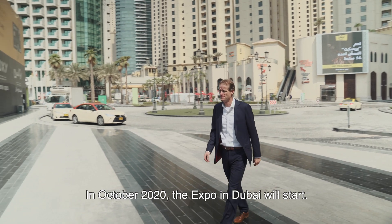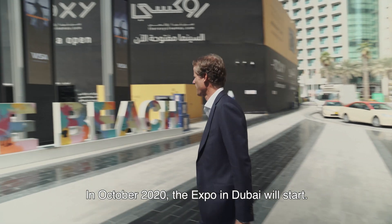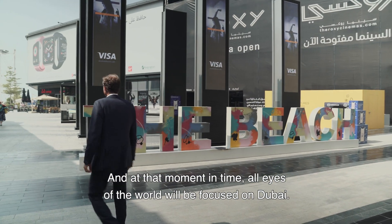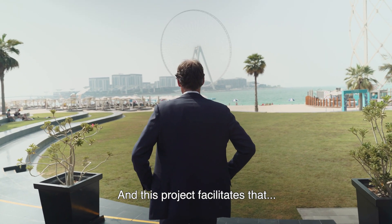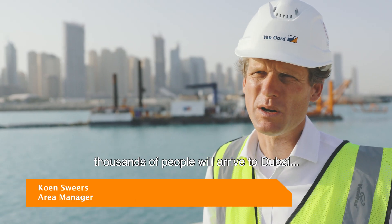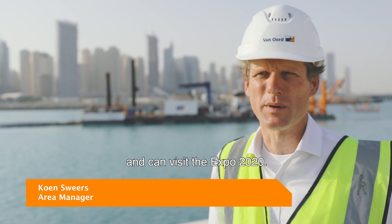In October 2020, the Expo in Dubai will start and at that moment in time, all eyes of the world will be focused on Dubai. This project facilitates that thousands of people will arrive to Dubai and can visit the Expo 2020.